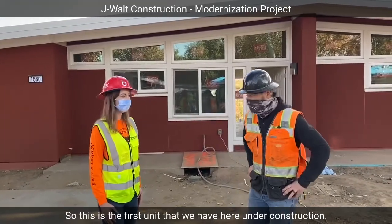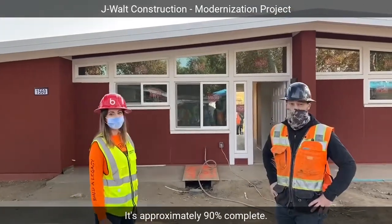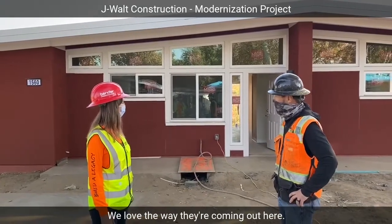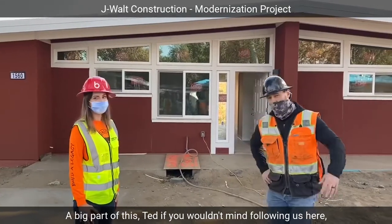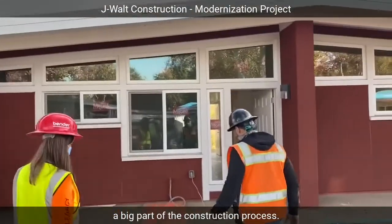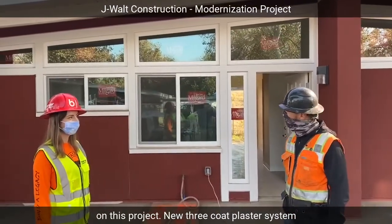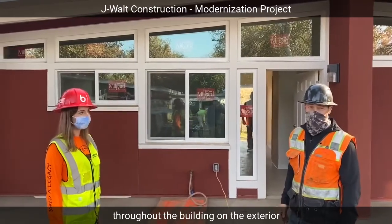This is the first unit that we have here under construction. It's approximately 90% complete and it's trending in the right direction — we love the way they're coming out. A big part of the construction process includes all new windows, all new doors, all new finishes on this project, and a new three-coat plaster system throughout the building on the exterior.